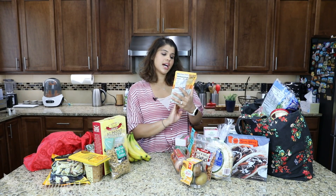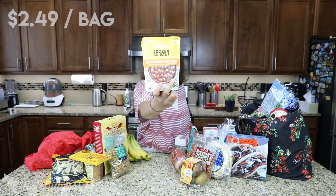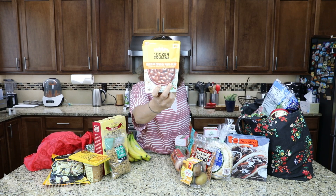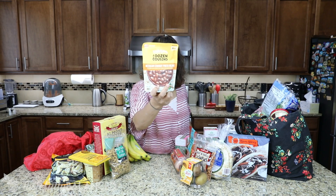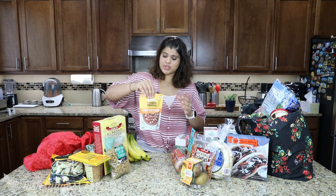I've got this A Dozen Cousins Mexican Cowboy Pinto Beans. I'm guessing it's just flavored pinto beans. Looking at the ingredients: water, pinto beans, crushed tomatoes, onions, garlic, avocado oil, dried green chili peppers, sea salt, dried cilantro, and jalapeño powder. It's really clean ingredients — very, very clean. So I was very excited to try this out.